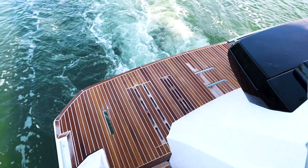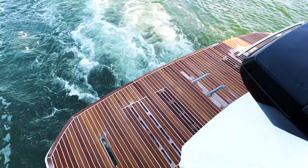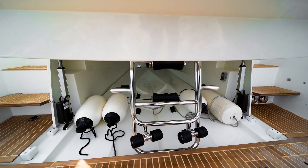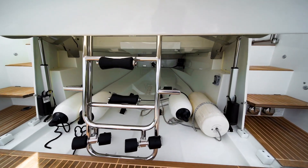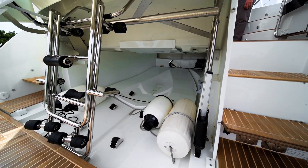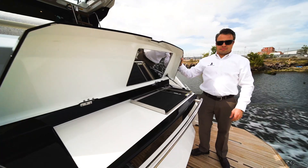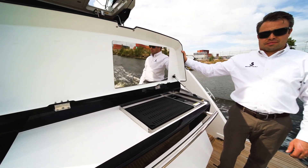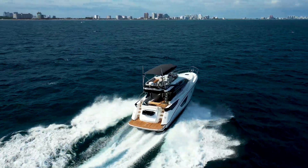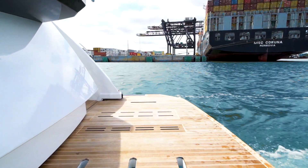Let's step aboard this boat starting with the swim platform. This transom area is equipped with a concealed garage to give the owner the opportunity to keep the back of their boat free of any support craft. This garage space can accept a Williams 280 jet tender. Integrated into the garage door is a grill. This area is completed with a hydraulic swim platform that can accept weights up to 770 pounds.